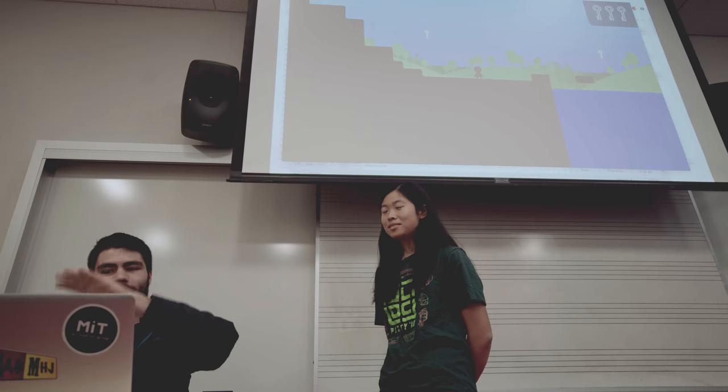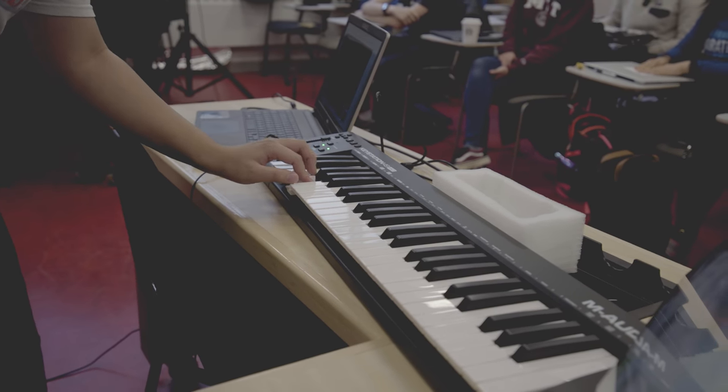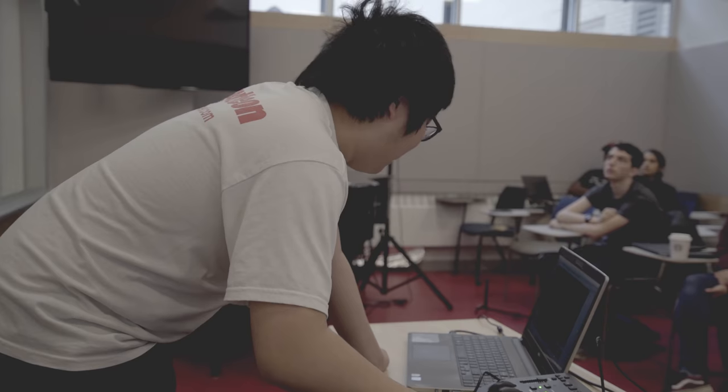Music and technology are actually very intertwined. Music depends a lot on technology and technology has a lot of potential to change the way that music can be expressed and how people can listen to it. I'm actually a computer science major, but I really like understanding how music works. I'm very interested in human-computer interaction and music is a medium that really lends itself to a lot of different ways of human-computer interaction.